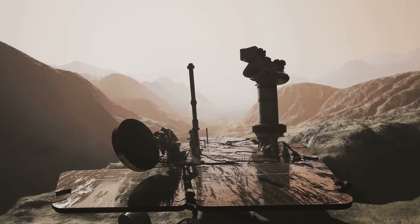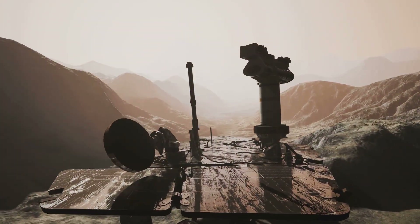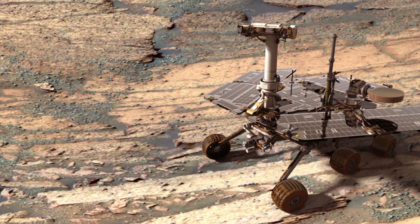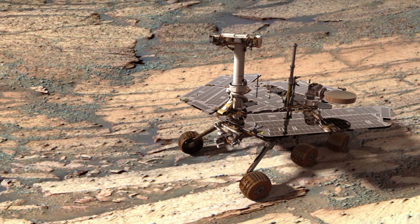Spirit's story is a testament to the power of human ingenuity and the indomitable spirit of exploration. It taught us that even in the face of adversity, we can overcome challenges and achieve extraordinary things.